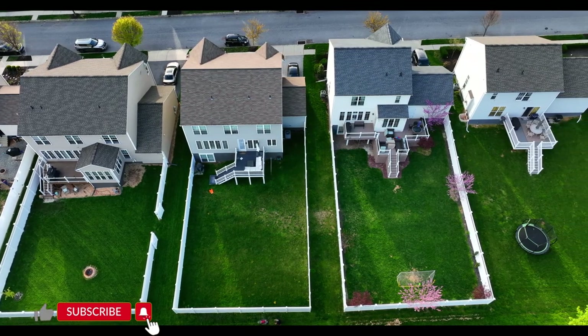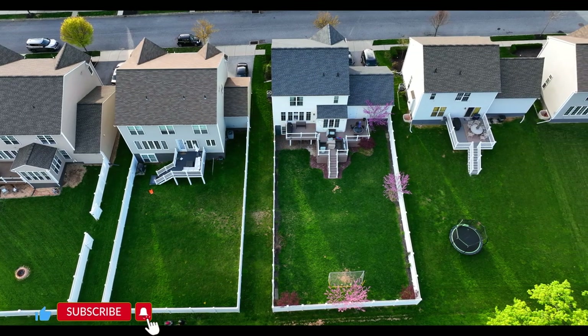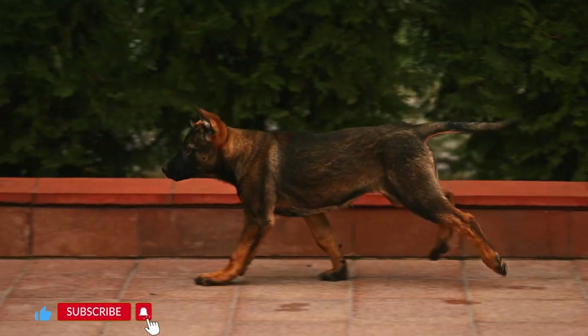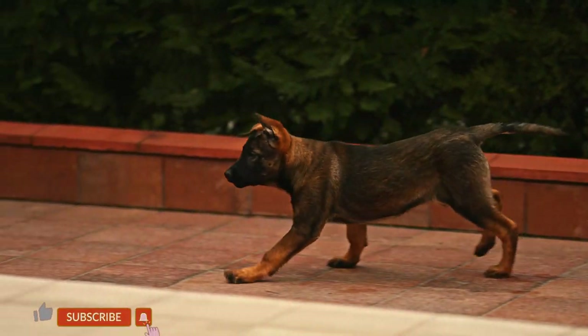Underground electric fencing: Some owners use underground electric fencing systems in addition to physical fencing. However, this should not be the sole containment method, as Malinois dogs are known to challenge or ignore such boundaries when highly motivated.